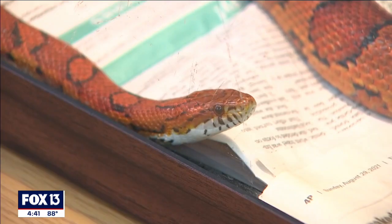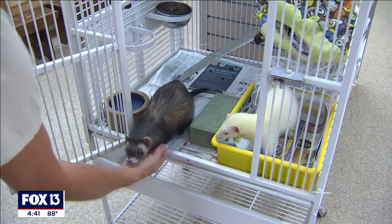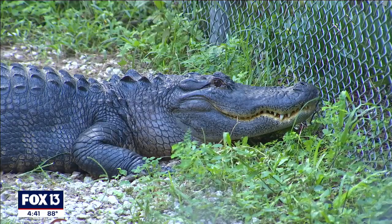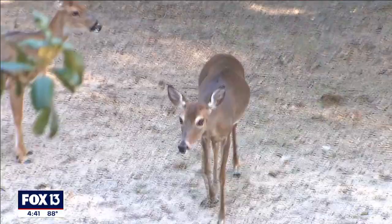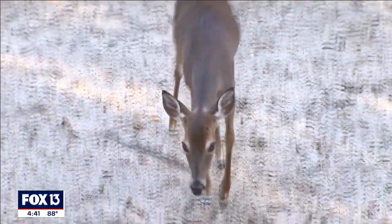We'll have things like snakes that the students can hold, ferrets, things that maybe are even pets that needed a home — and we'd love to be a home for them. Things like alligators; we have a big American alligator. The students can see the great creatures that represent Florida, and we have examples here for a purpose — it's safe for them to see them.